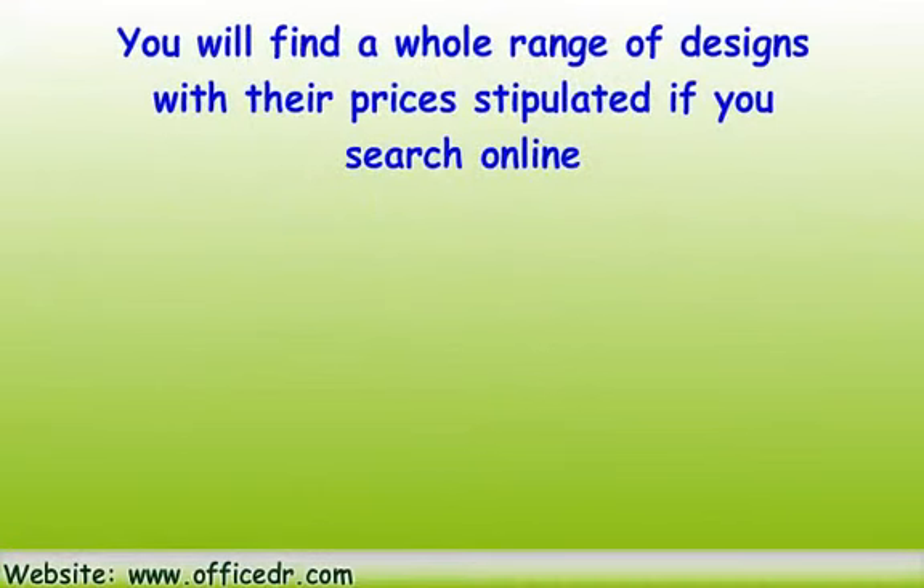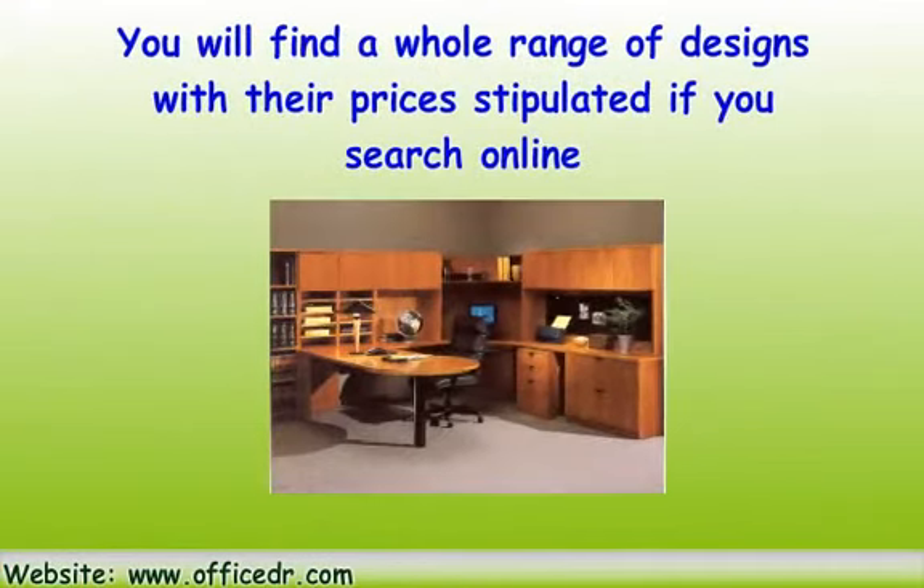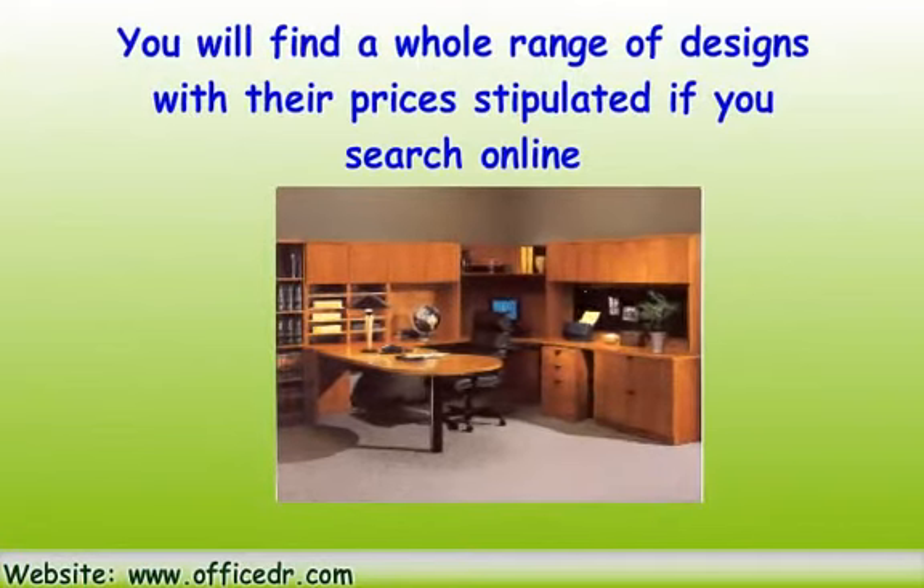You will find a whole range of designs with their prices stipulated if you search online. You will find that most of them are not that expensive at all and you can easily invest in one.